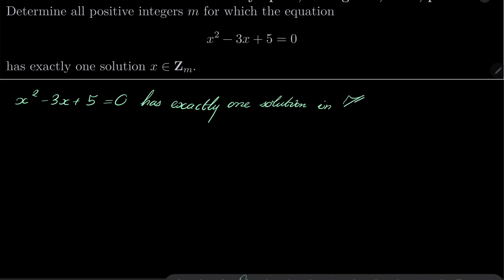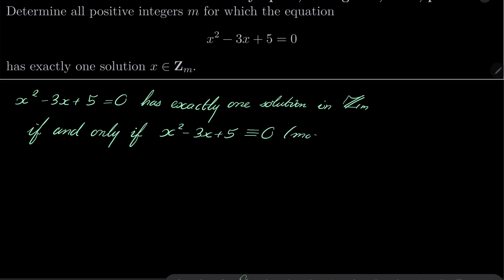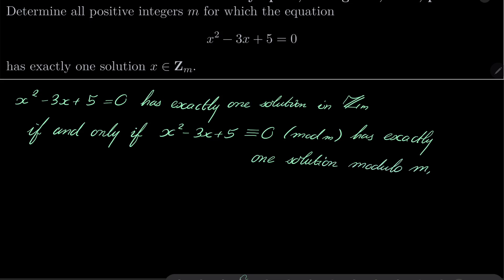As a preliminary note: x squared minus 3x plus 5 equals 0 has exactly one solution in Z_m if and only if the congruence x squared minus 3x plus 5 ≡ 0 modulo m has exactly one solution modulo m.